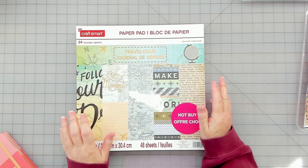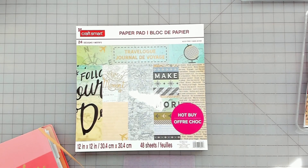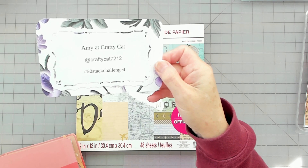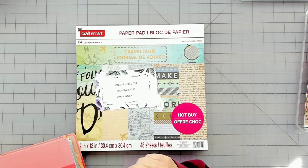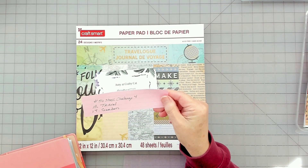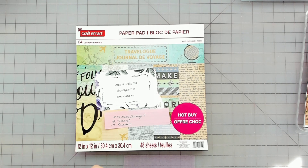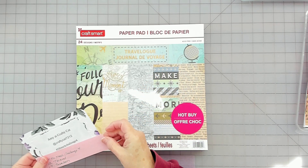Hello everyone and welcome to my channel. Today I'm doing another hashtag challenge, and this one is hosted by Amy at Crafty Cat. It's her hashtag 50 Stack Challenge 4. I have a board up here with prompts and I'm going to be doing travel and garden. I don't know if I'll get them both done in the same video, but we'll see.